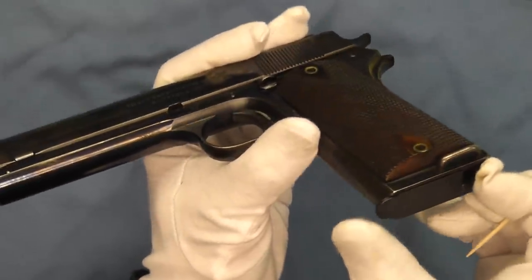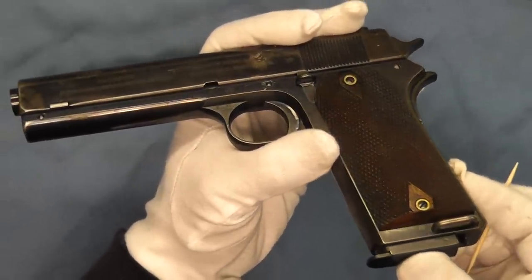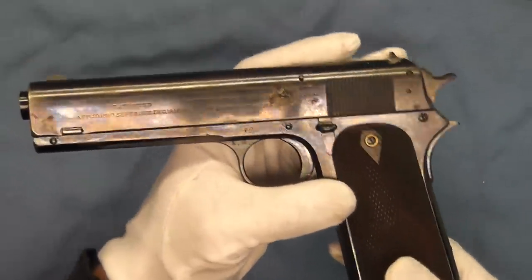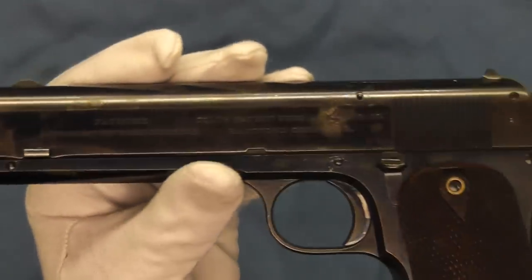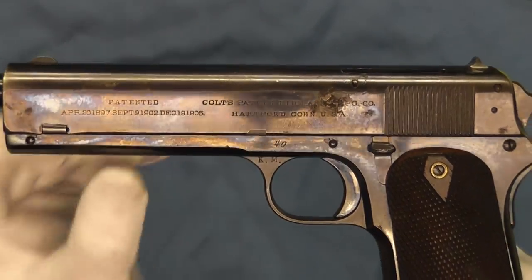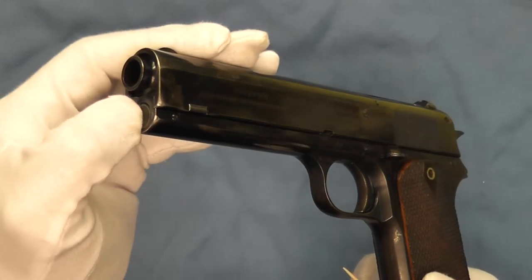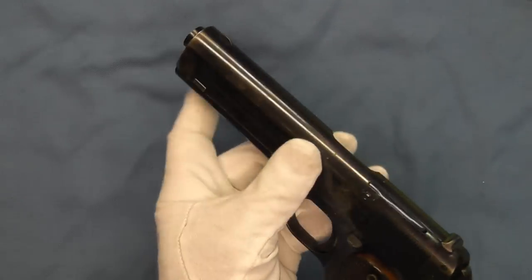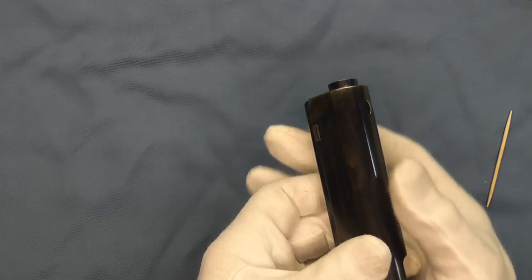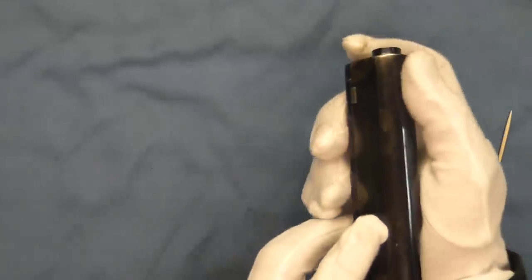The magazine is released here from the bottom of the pistol — that will change later on. The slide is removed off the back of the frame, and we still have the button up here to push the recoil spring in. Then this is moved with the slide wedge out the left-hand side of the frame.